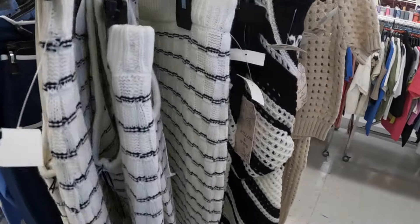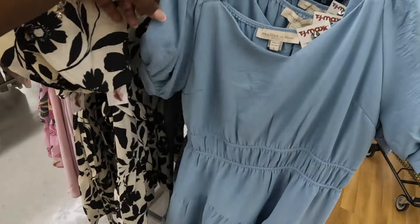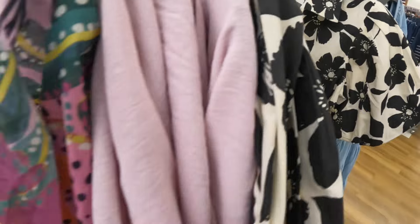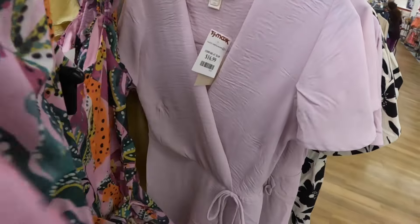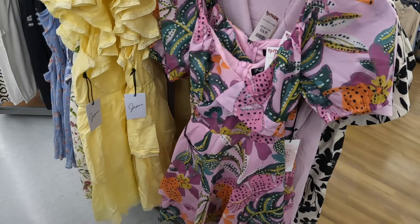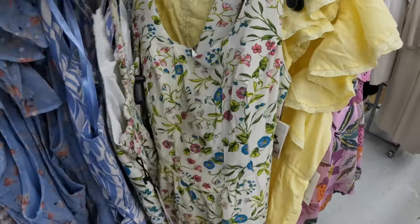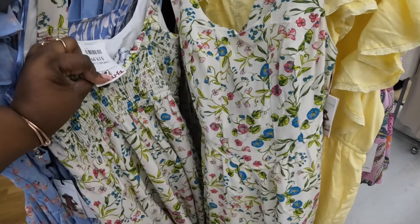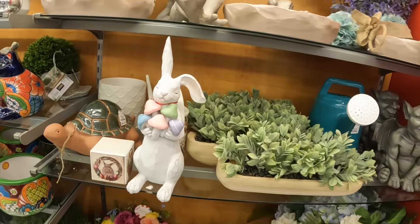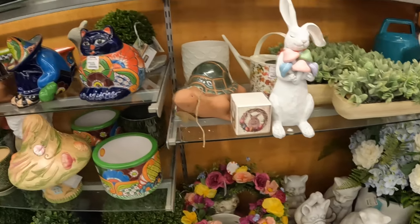These two-pieces — I don't want to look at any sweaters — thirty dollars. Olive and Oak — this is thirty dollars. Twenty-five dollars. Twenty dollars. Twenty dollars. Jessica Simpson — twenty dollars. That one is seventeen dollars — cute little wrap dress. And this one is twenty dollars. Twenty dollars. This one is twenty dollars.